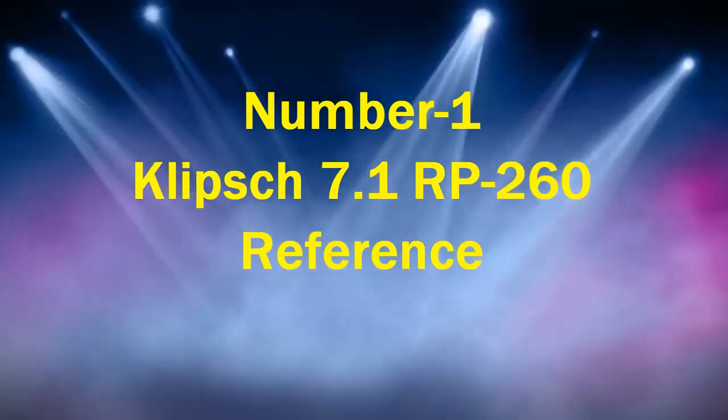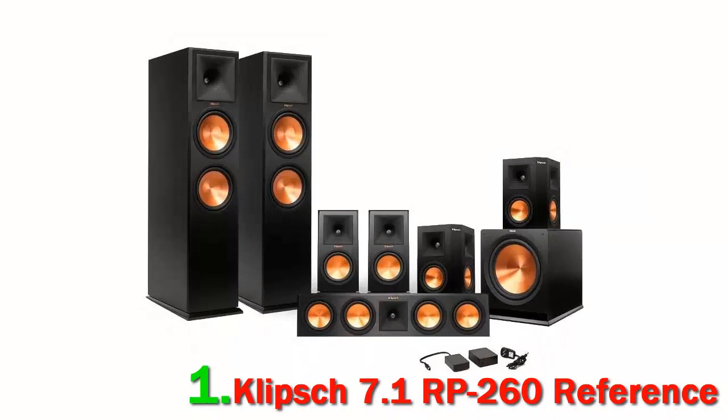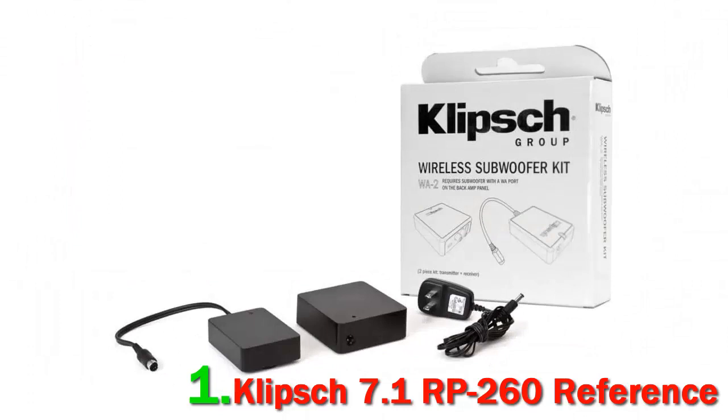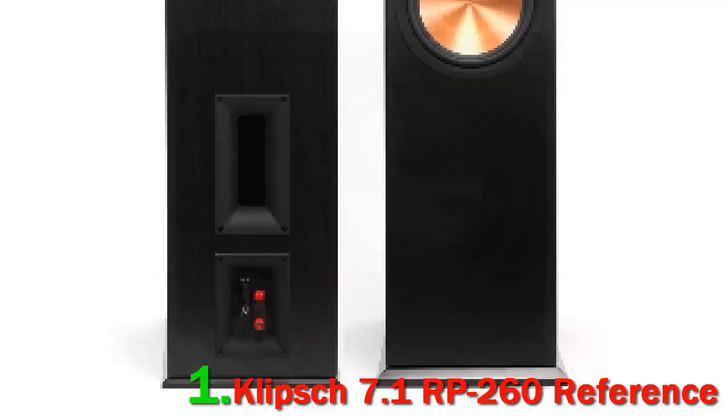Number 1. Klipsch 7.1 RP-260 Reference. The very first speaker to wear the Klipsch name was made by hand in Hope, Arkansas back in 1946. Paul W. Klipsch built the horn himself out of a tinned shed, and little did he know what the brand and his designs would go on to become in the decades that followed. Being a music lover, Paul's goal was to reproduce the excitement of a live orchestra performance in his home. In order to achieve this, he set out to design speakers with high efficiency, low distortion, controlled directivity, and a flat frequency response. This led to the development of the Tractrix horn and ultimately the XT-Tractrix horn.